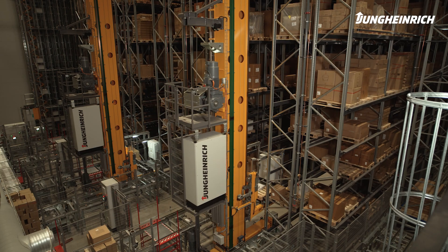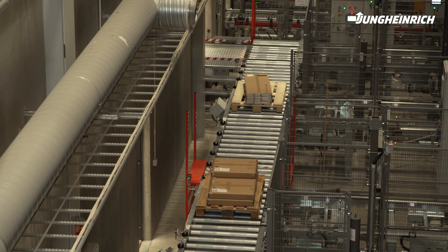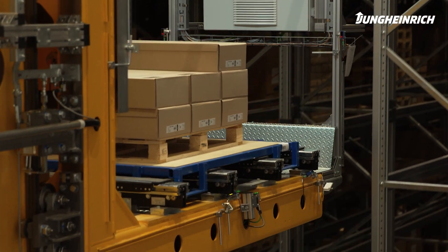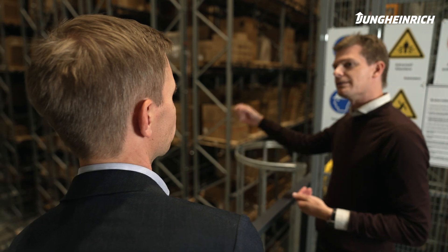This solution gives us significantly more storage capacity, which means we have a lot more goods available for our customers at any given time. At the same time, it's a more precise solution, which leads to fewer mistakes when picking goods and delivering to our customers. With this warehouse, Borhus will be better able to control its operations and deliver goods quicker to customers.